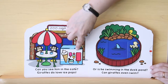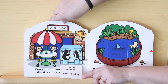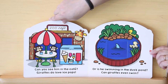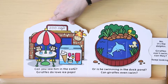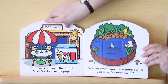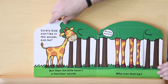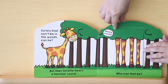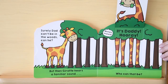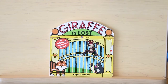Can you see him in the cafe? Giraffes love ice pops. But so do penguins. Keep looking. Or is he swimming in the duck pond? Can giraffes even swim? No, it's the dolphin. Giraffes can't swim, can they? Keep looking. Surely dad can't be in the woods, can he? But then Giraffe hears a familiar sound. Munch! Munch! Who can that be? It's daddy! It's daddy! Hooray! We helped giraffe find his daddy. Yay! Thank you for helping. The end.